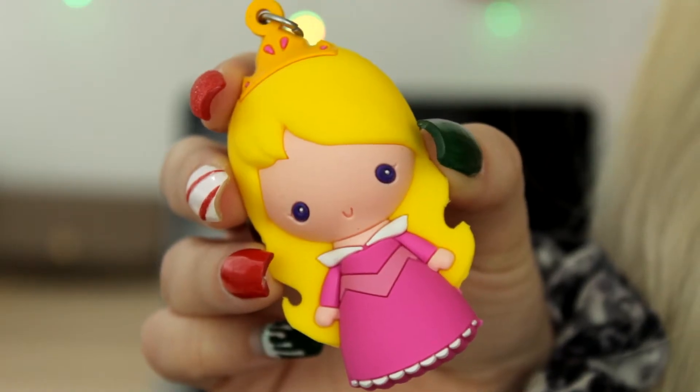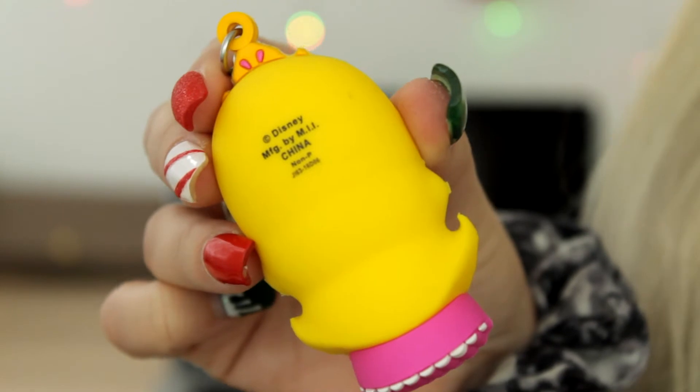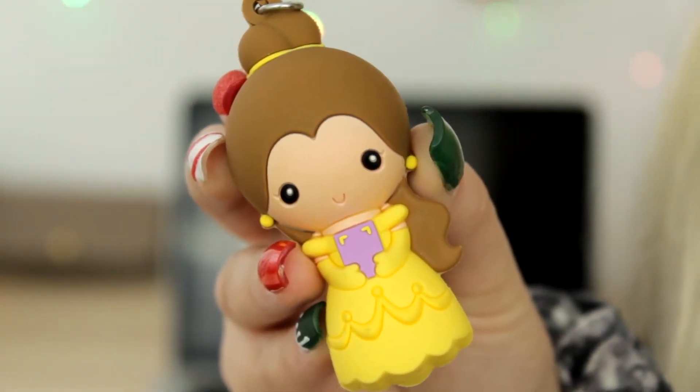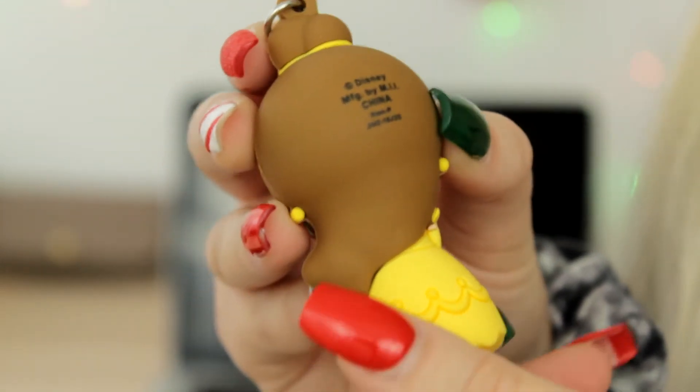Anyway, the first one in my collection is Aurora from Sleeping Beauty — definitely one of my top favorite Disney princesses, so I'm super excited to have her. I'll definitely make sure to do close-ups of each of the keychains so you guys can get a better look. Next OG Disney princess I have is Belle. And the last OG Disney princess is of course Jasmine from Aladdin.